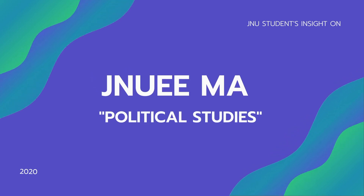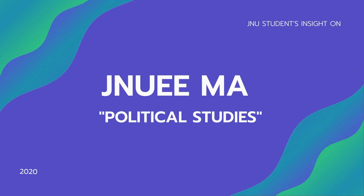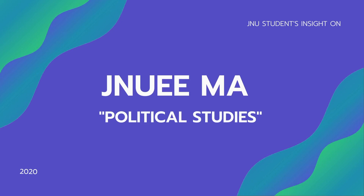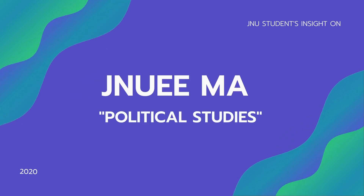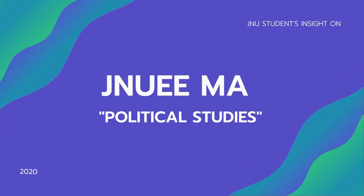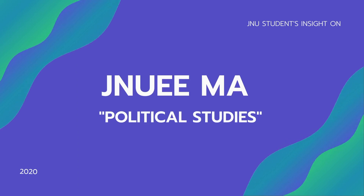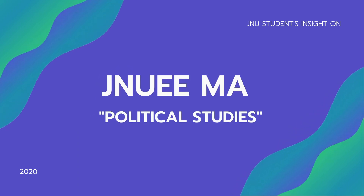If you want to be one of those students who can step up their game and not be totally out of context, do watch these videos because I have very simple step-by-step guided information on how to crack the JNU entrance examinations in political studies. So let's get right into it.